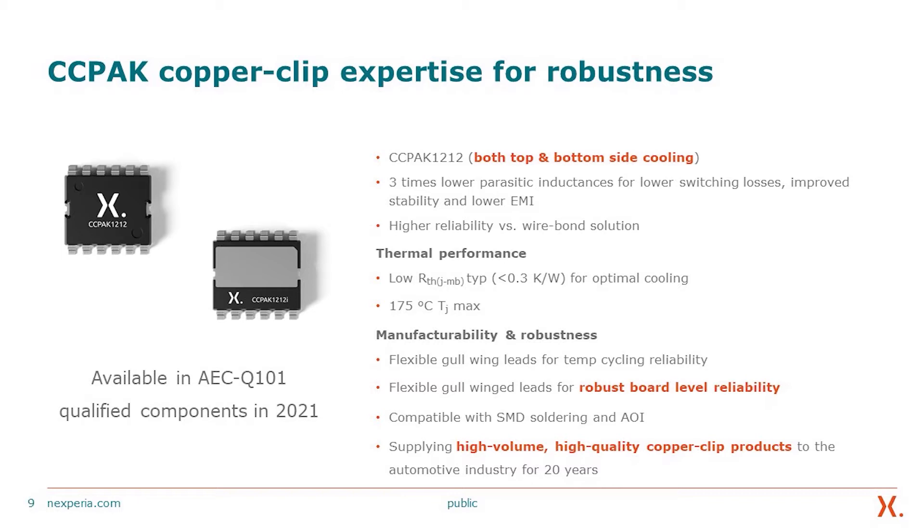The thermal performance is significantly improved in these packages, meaning lower thermal resistance from junction to mounting base, and we also offer a TJ max of 175°C. The device within this package brings performance along with significant manufacturability and robustness. Flexible Gullwing leads provide temperature cycling, power cycling reliability, and robust board-level reliability. Compatible with SMD soldering, automatic optical inspection, and manufacturing processes. We have been supplying high-volume, high-quality copper clip products to the automotive industry for 20 years.